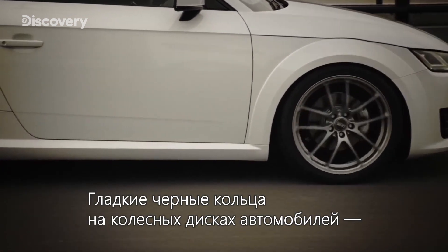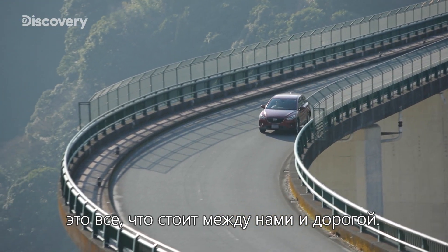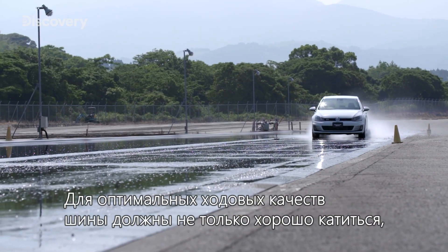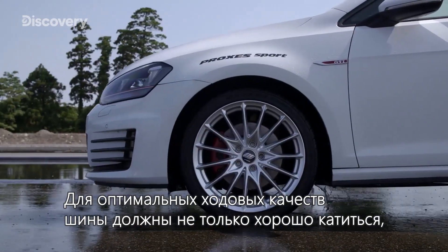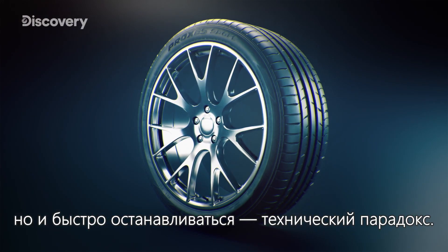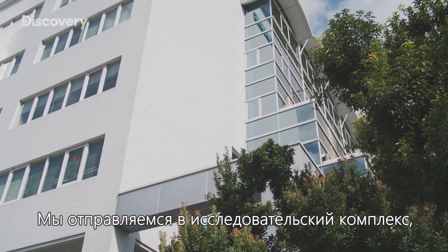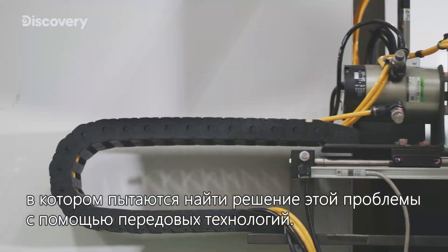The slick jet black rings that envelope our car's wheels are all that stands between us and the road. Tires have brought the joy of movement to humankind. For an optimal driving experience, tires need not only to roll efficiently, but also to stop swiftly — an engineering paradox. We take a look at a research facility that is tackling this challenge head-on with cutting-edge technology.